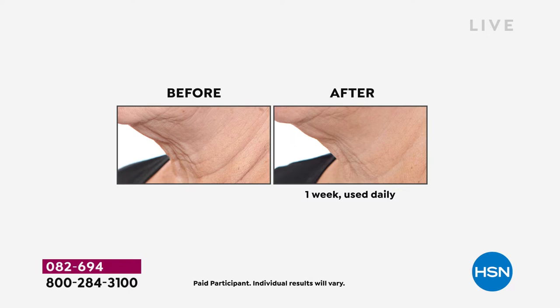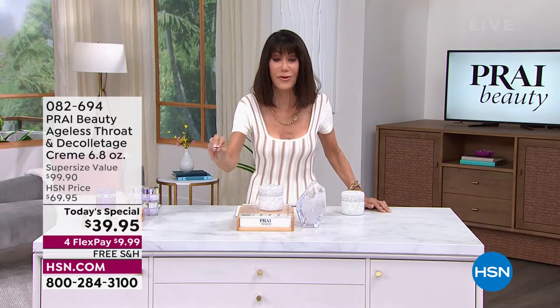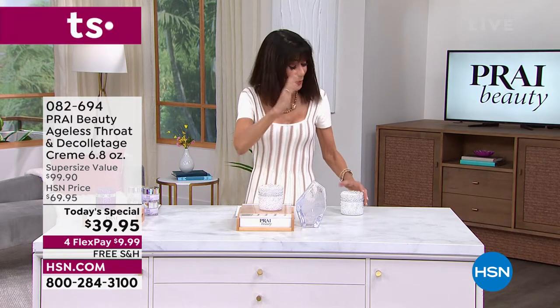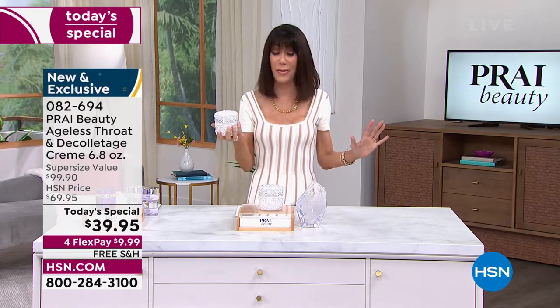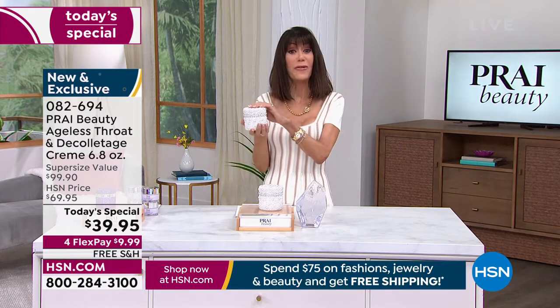When you look at these before and afters, I want you to make one really important comment. You see such a massive difference — and that is not one month, that is not weeks and weeks — that is one week. All of our before and afters with Prai are only one week. Today, $39.95, free shipping and handling. Everything you see today with Prai is free shipping and handling.